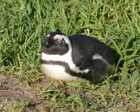It also has distinctive pink patches of skin above the eyes and a black facial mask. You may see this pink patch on this picture. Body upperparts are black and sharply delineated from the white underparts, which are spotted and marked with a black band.